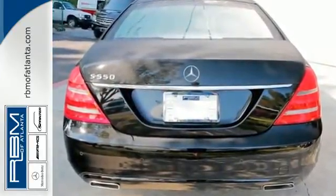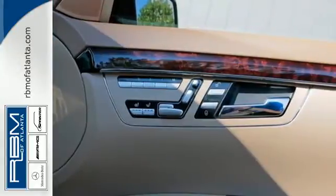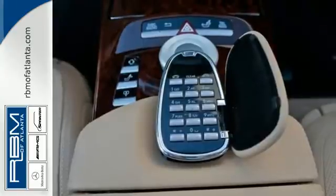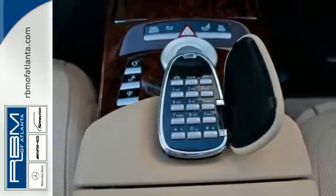It's loaded with features including rain-sensing wipers, heated mirrors, and Bluetooth wireless. You also get the safety of an emergency communication system, parking sensors, and a backup camera.